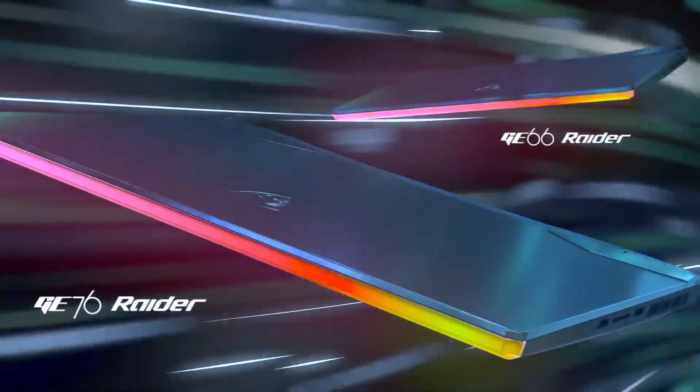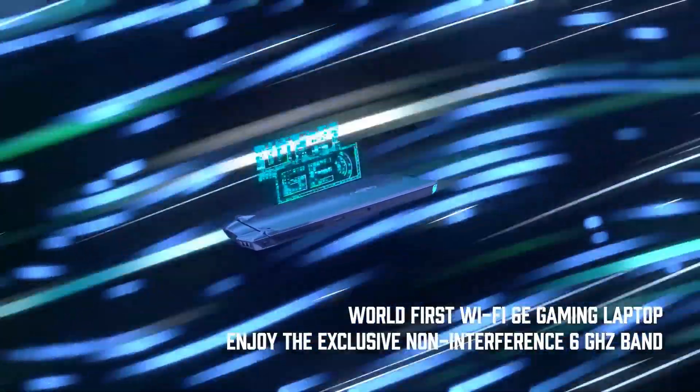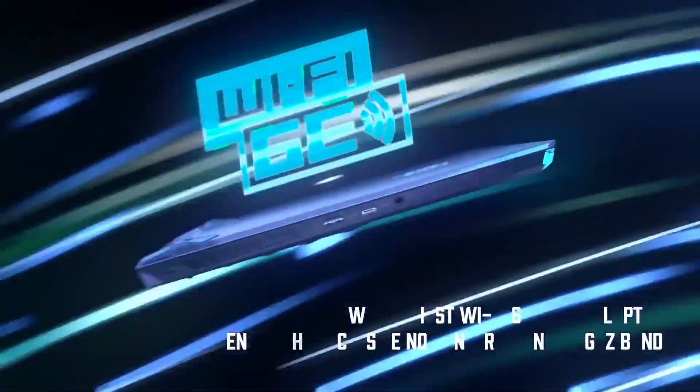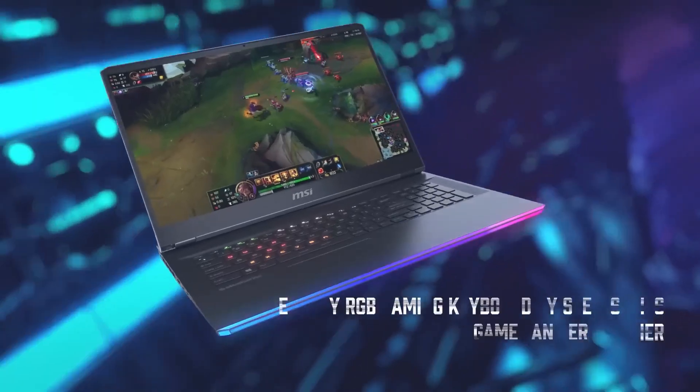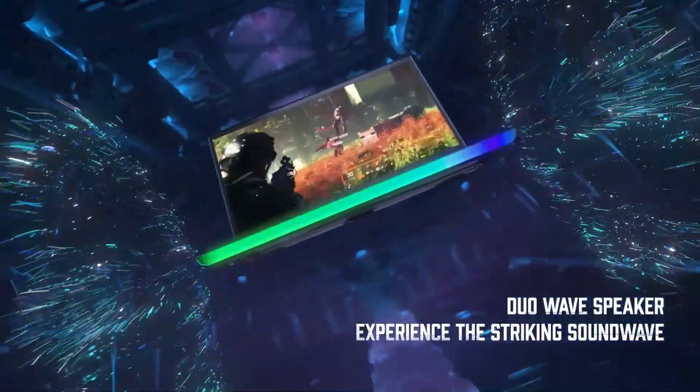it crushes any task you throw at it. While the RTX 3060 might seem like a bottleneck, the overall performance is exceptional. The massive 17.3-inch display and top-tier cooling system make this a desktop replacement for serious gamers.